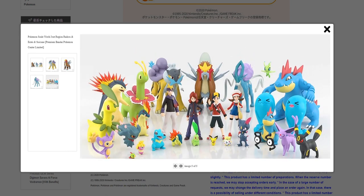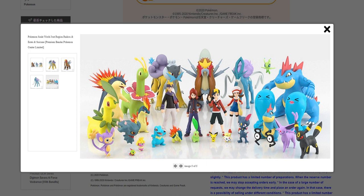And here is the group shot. You can see that Raikou, Entei, and Suicune are fairly large. Nothing's gonna beat Feraligatr, of course. But you can see what they would look like next to the other figures.